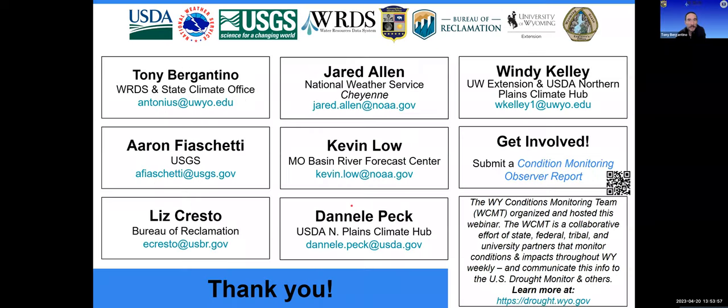Tony thanks all fellow presenters — Aaron Fiacchetti, Liz Cresto, Jared Allen, Kevin Lau, and Danelle Peck — as well as Wendy Kelly, who organized the webinar and made sure everything went off without a hitch, and turns it over to her for Q&A.